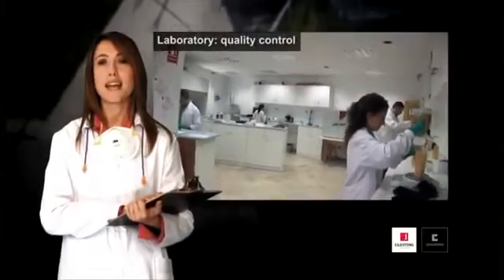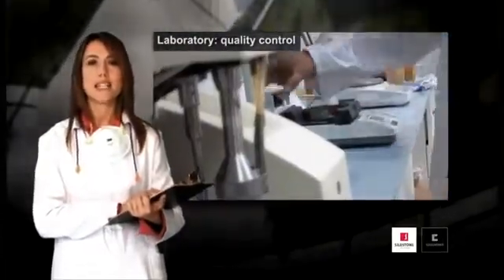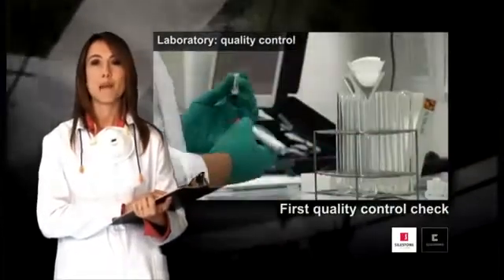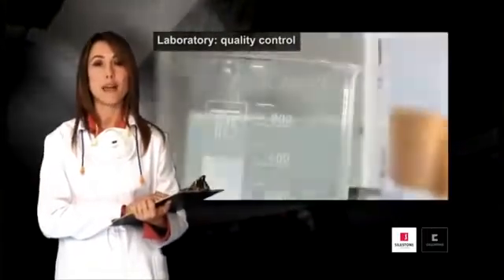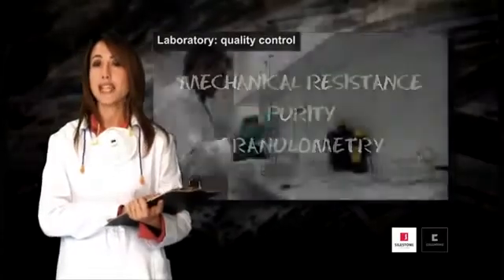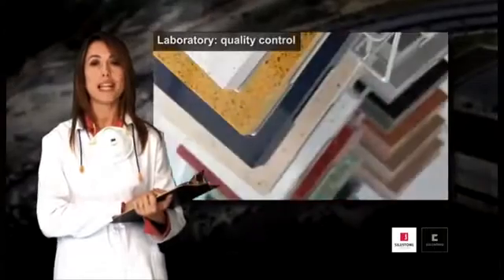Before storing the raw materials, the laboratory team, using the most advanced technologies, takes charge of carrying out the first quality control check. The raw material has to fulfil our quality control standards with regard to mechanical resistance, purity and granulometry. This phase of the process is fundamental for obtaining a top quality final product.